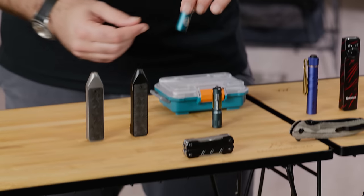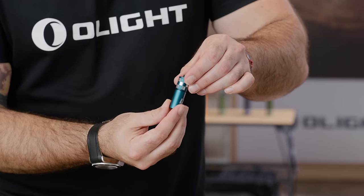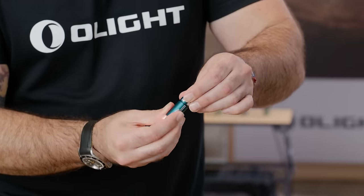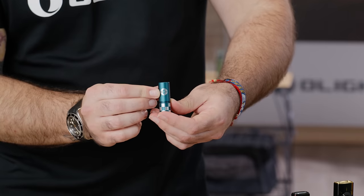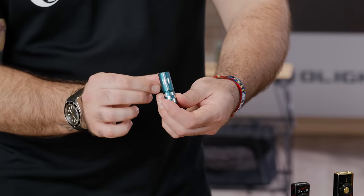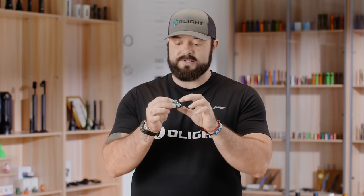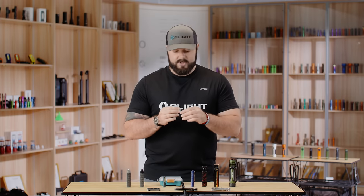Just twist it to turn it on — it's got 90 lumens and runs off a triple-A battery, and you can get this for free just by logging into an account before placing your order. The next product is an exclusive for our 17th anniversary: the i17. It uses the same platform as the i1R2 Pro, with a low mode of 5 lumens and a high mode of 180 lumens. It's a tiny keychain light with a checkered flag around the base, a matte teal finish, and silver accents — pick one up to commemorate our 17th anniversary.